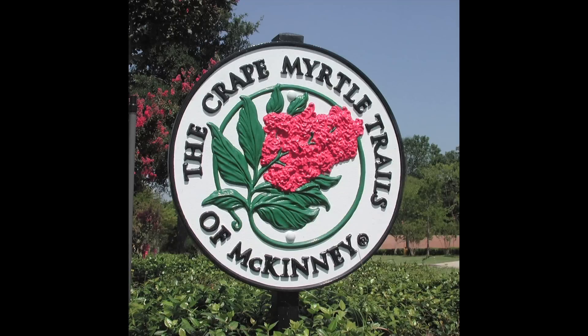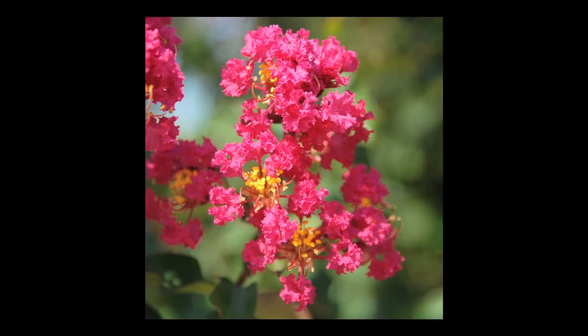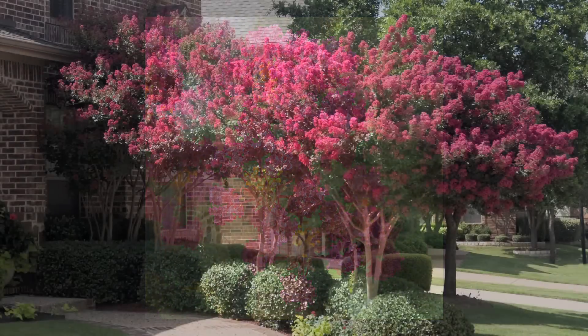The Crepe Myrtle Trails of McKinney is trying to make our city the best it can possibly be, and the way we can do that is by making it prettier by planting lots and lots of crepe myrtles. Crepe myrtles start blooming about the time you get out of school for the summer and they'll still be blooming when you come back to school in September. They've been grown in Texas gardens for almost 200 years. You'll see miles of them in flower on Eldorado Parkway from McDonald Street all the way to Stonebridge Drive.